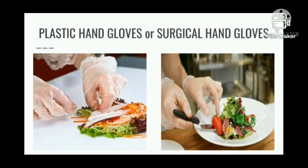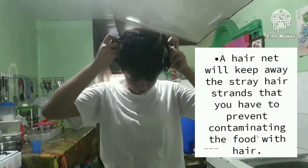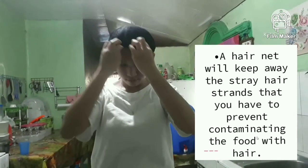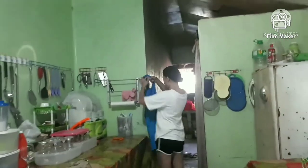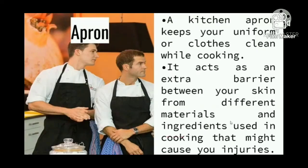We'll look at examples of personal protective equipment in the kitchen. Plastic hand gloves or surgical hand gloves — you can protect your hands by using gloves, specifically cut-resistant gloves that are made with various materials. Though you might still need to exercise caution when cooking, it is important to wear gloves to avoid contaminating the raw ingredients when preparing food. A hair net will keep away stray hair strands to prevent contaminating the food. An apron keeps your uniform or clothes clean while cooking and acts as an extra barrier between your skin and different materials and ingredients used in cooking that might cause injuries.